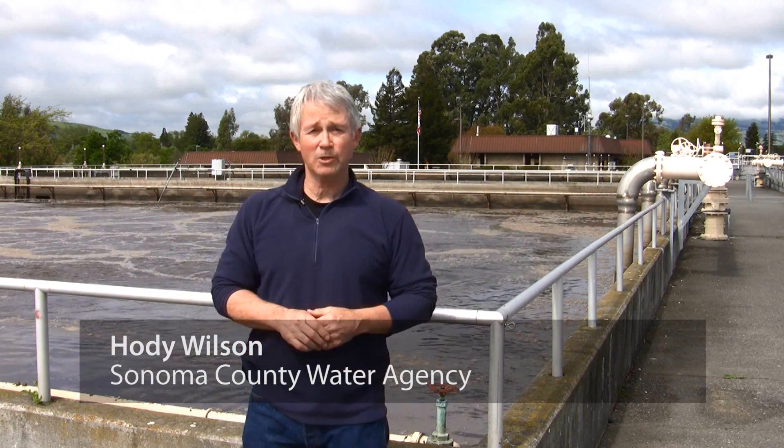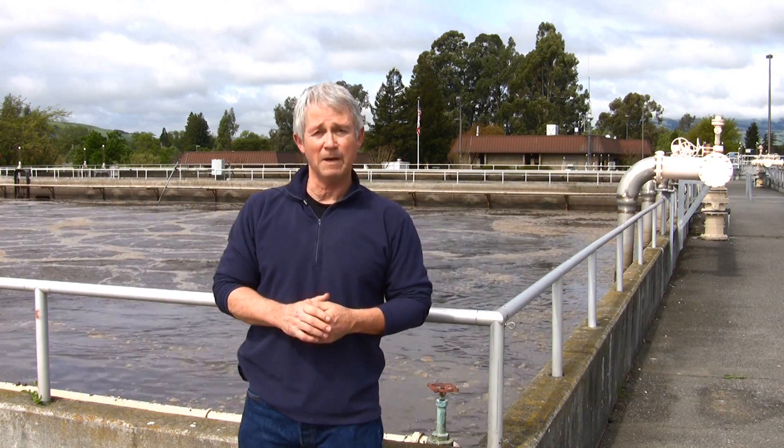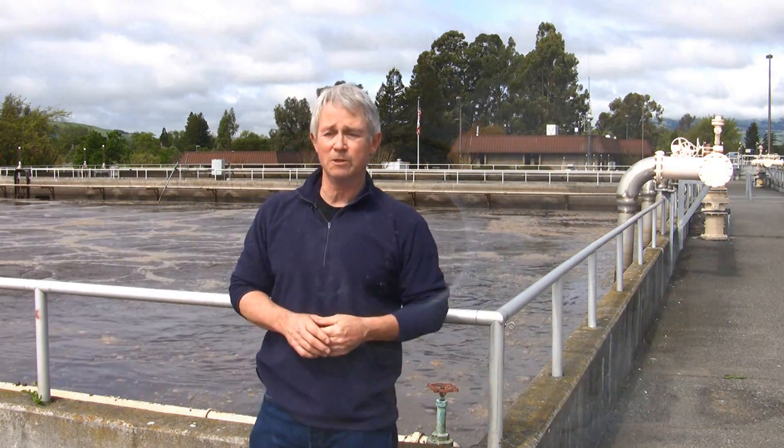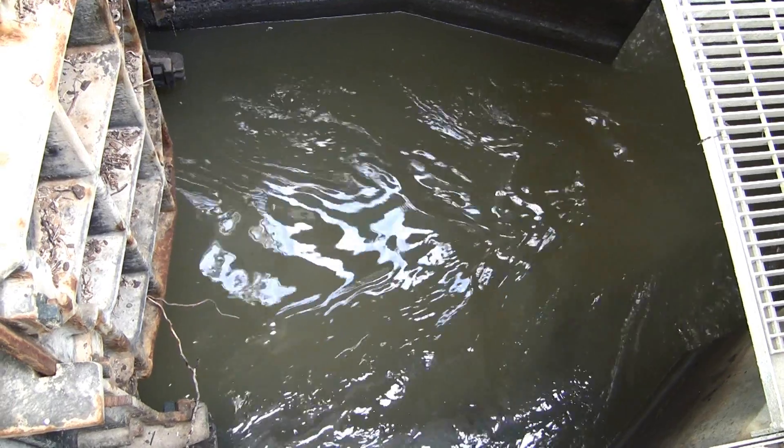Hi, I'm Hody Wilson. We're here at Sonoma Valley Treatment Plant today. I want to talk to you a little bit about our sewage treatment works. We collect sewage from homeowners all over the valley, it comes into our plant, and we rely on three methods of treatment.